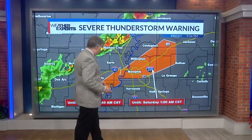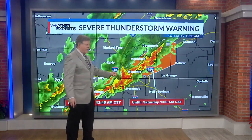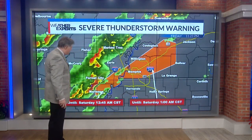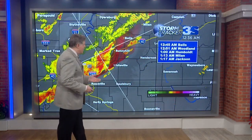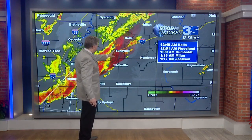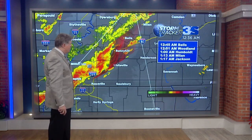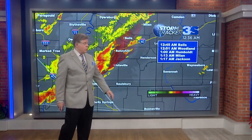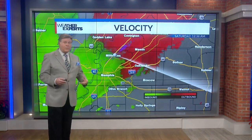This particular severe thunderstorm warning is over at 1 o'clock, this one at 12:45. It wouldn't surprise me at all if it gets extended or canceled due to what's happening around the Mariana area — some very serious rainfall there and lots of lightning. There's still another line of storms behind that. This particular area of rain gets intense around Haywood County down into Fayette County, and moving off to the northeast at 45 to 50 miles per hour should be in Bells at 12:45, Woodland at 12:51, Humboldt at 1 o'clock, Milan at 1:13, and Jackson at 1:17. We keep watching velocity like a hawk because that's our signal of where there's rotation in the atmosphere.